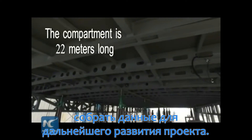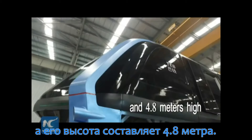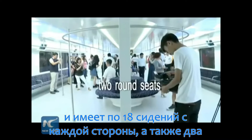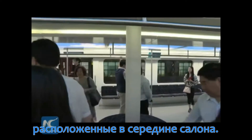The compartment, which is 22 meters long, 7.8 meters wide, and 4.8 meters high, is designed to hold 300 people. It has 18 seats on each side. Two round seats, each of which can hold up to 10 people, are also seen in the middle of the compartment.